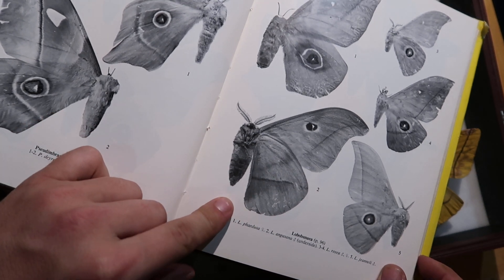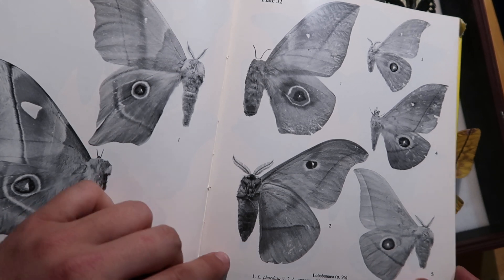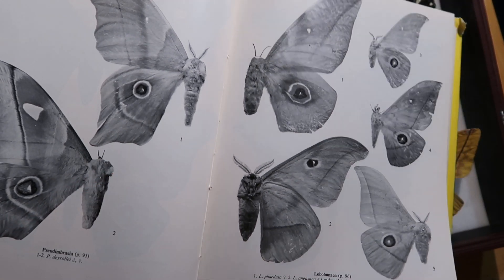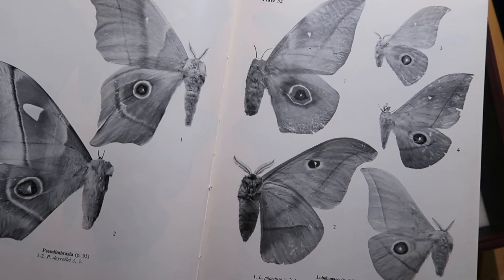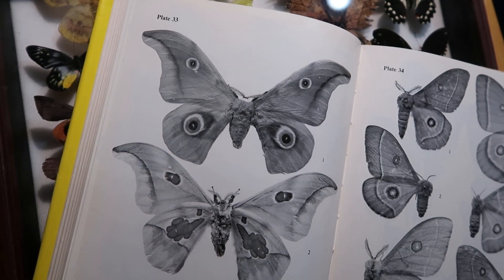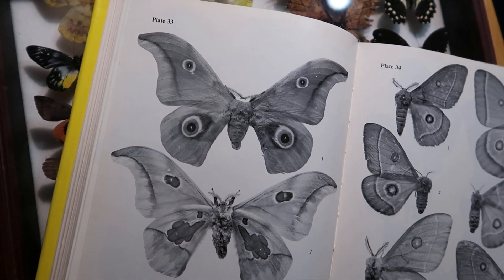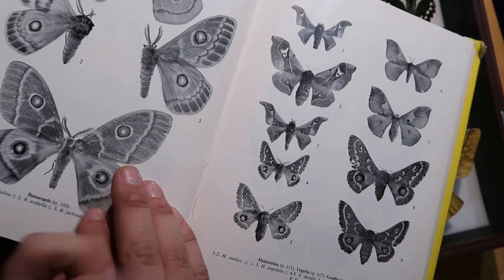Here we see some nice Lobobuneia. Lobobuneia fedusa — it's technically the species that I've bred, although I was breeding Lobobuneia fedusa christi, which is perhaps now its own species, Lobobuneia christi. Here we have it — Lobobuneia christi. This is the one that I was breeding this year. Take a look at my other videos if you haven't seen it — it's very fascinating to breed.